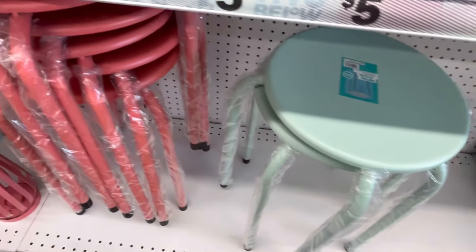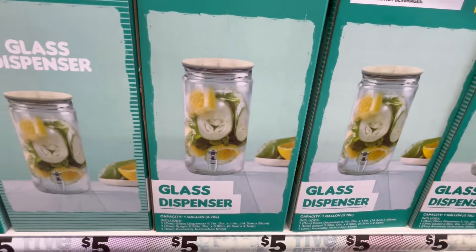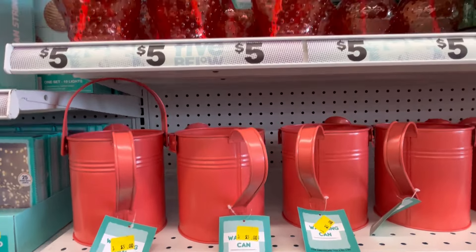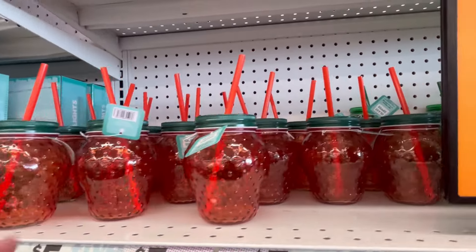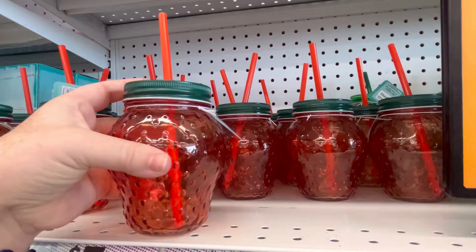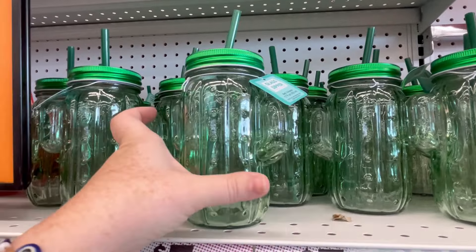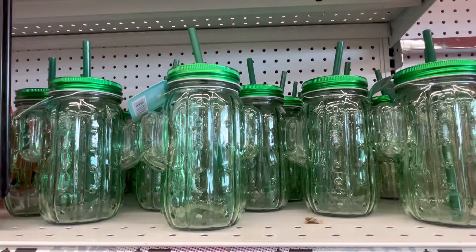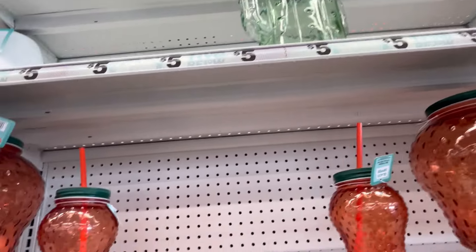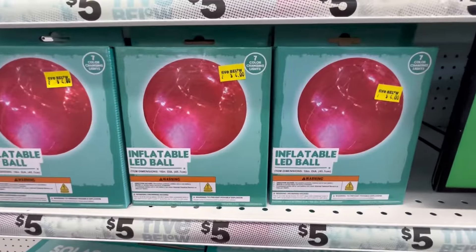These cute little stools are adorable. I actually have that really teal one, or kind of like a mint green color. Cute cups with strawberries — like these are adorable. These are glass for only $5. We also have the cactus ones as well. Super cute. They also have the water one where you can like put water in with a little spigot valve. Inflatable LED ball.